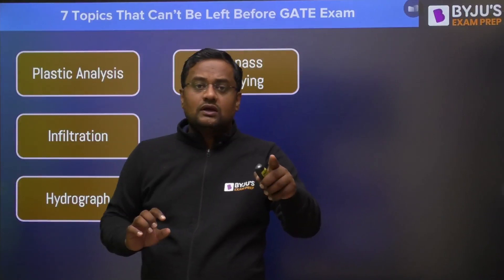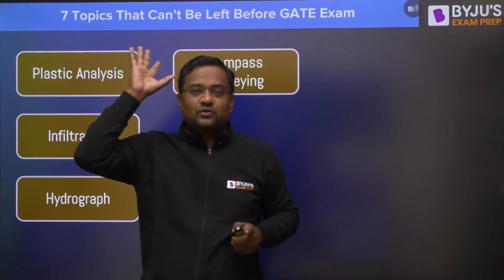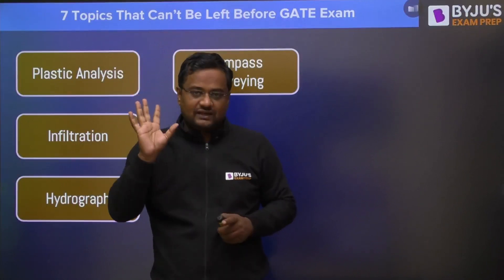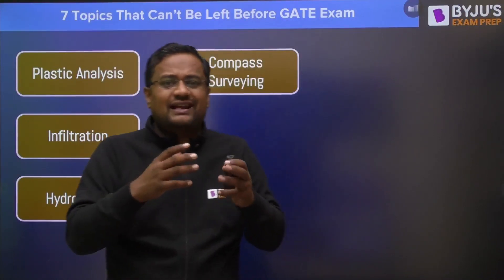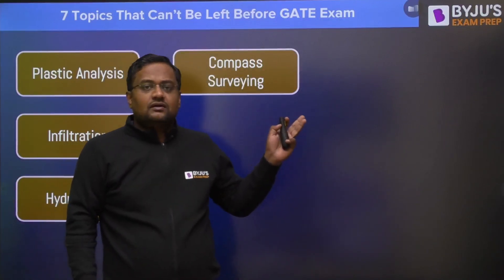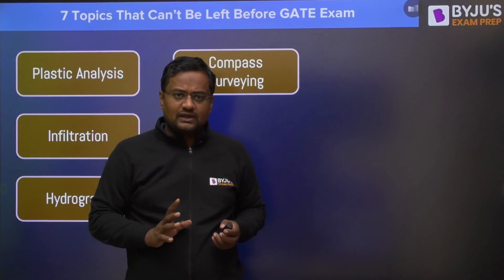Out of all these seven topics, the most important one will be compass surveying — it is an independent topic. Other topics like chain surveying, leveling, and photogrammetry are not at all required. From compass traversing and leveling, 90% of the GATE questions will be coming.